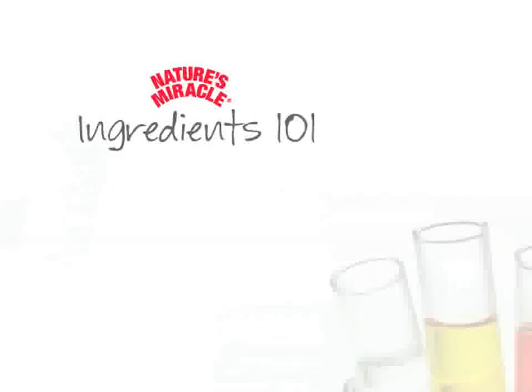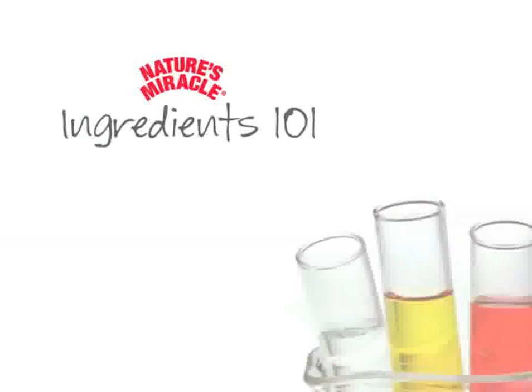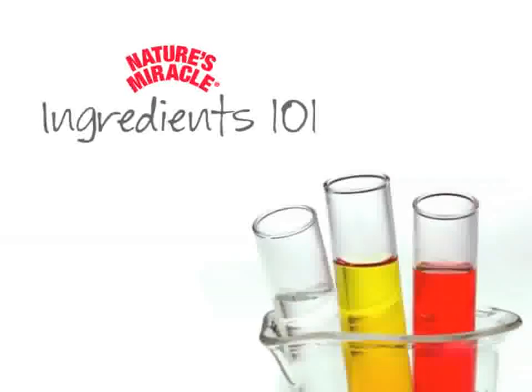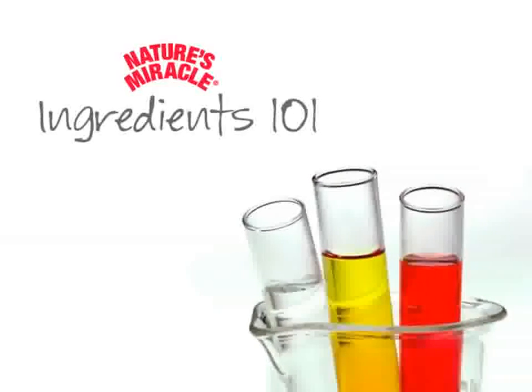Have you ever wondered what makes a Stain and Odor product work? Welcome to Just for Cats Ingredients 101, where you learn how various Nature's Miracle Just for Cats Stain and Odor products work, and why they are formulated to clean the toughest cat messes.